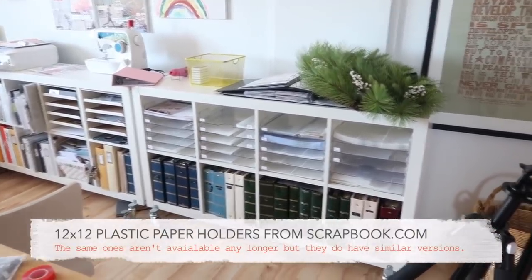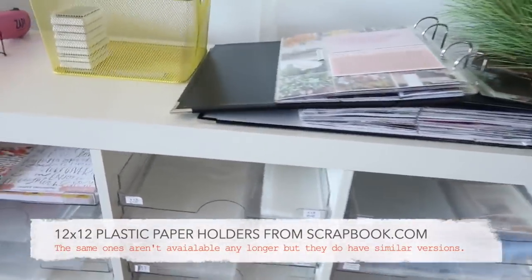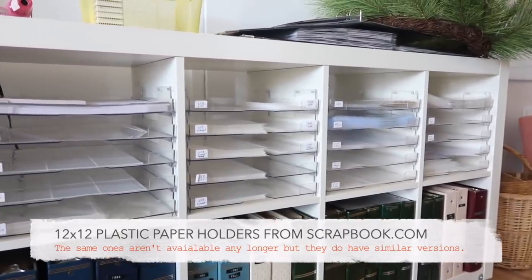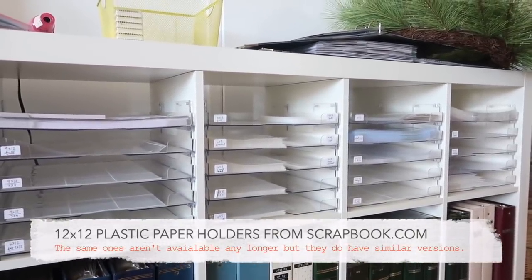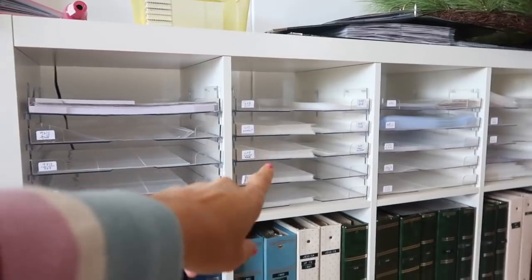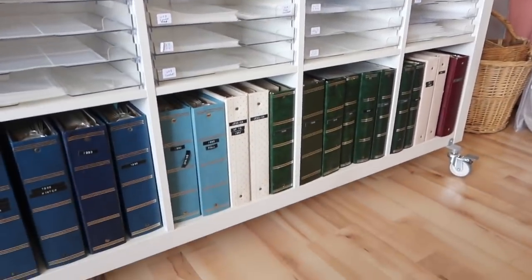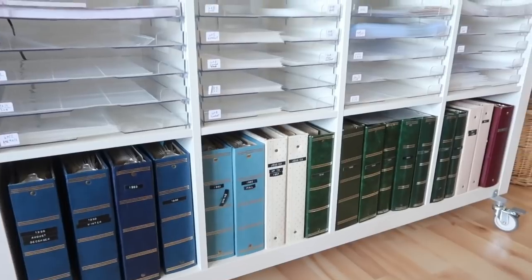The plastic organizers inside here I've had for years and years — I honestly don't know how long. I originally ordered them from scrapbook.com, and they have something similar still. What I'm using all of these plastic shelves for right now is page protectors: 9x12, 6x8, and 12x12, all organized by the number of pockets, and then some 8.5x11 on the end. The albums down here below are my childhood photo albums from my parents, so I'm kind of the holder of those.